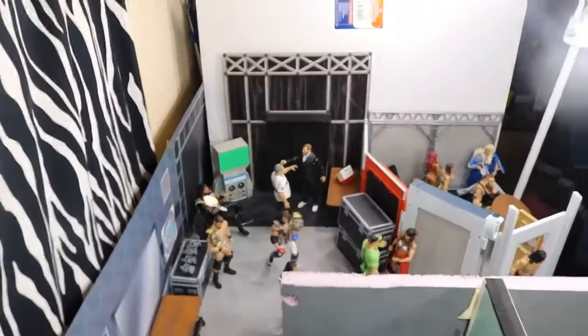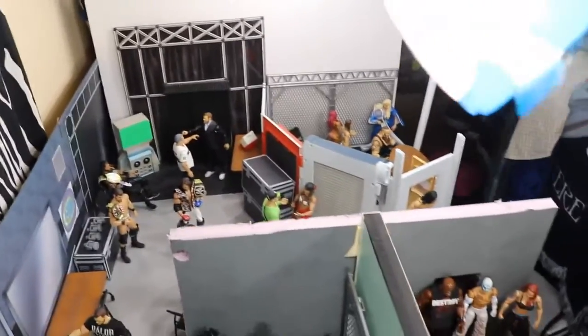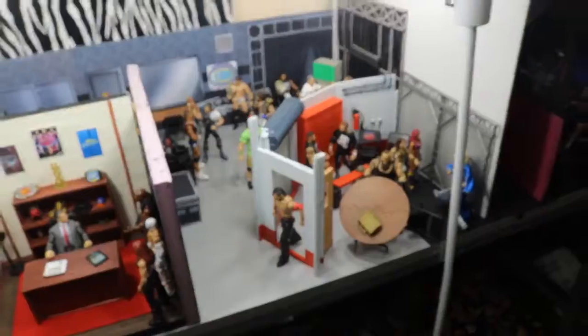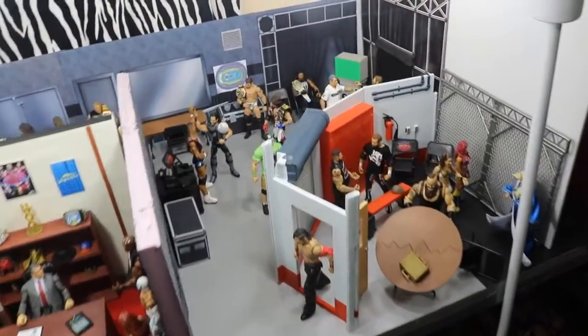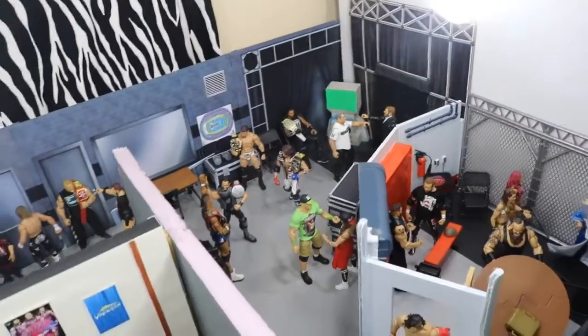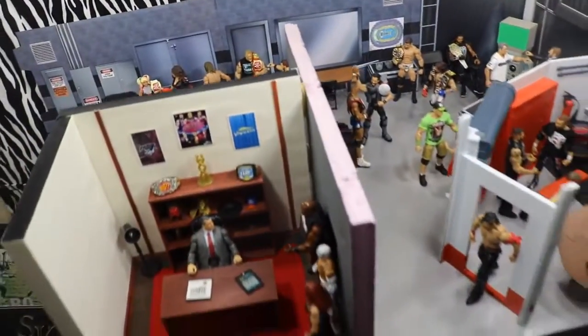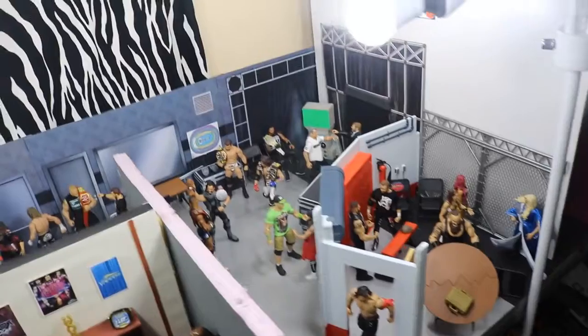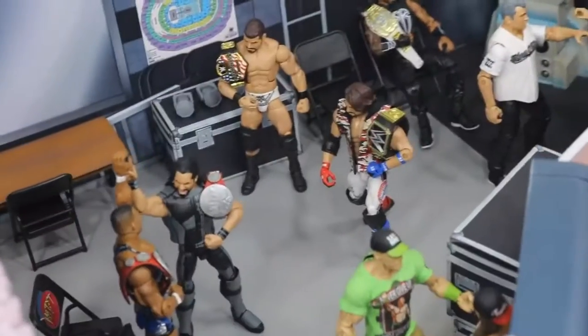That pretty much does it for this entire WWE figure setup. I hope you guys enjoyed it — I had a ton of fun setting it up and filming it. Leave a like and a comment below if you enjoyed it, and let me know what other figure setups you would like to see in the future. Do you want to see a Royal Rumble one in the arena? Let me know in the comment section below. Subscribe for more epic WWE and WWE figure related videos, and I will see you guys in the next video.